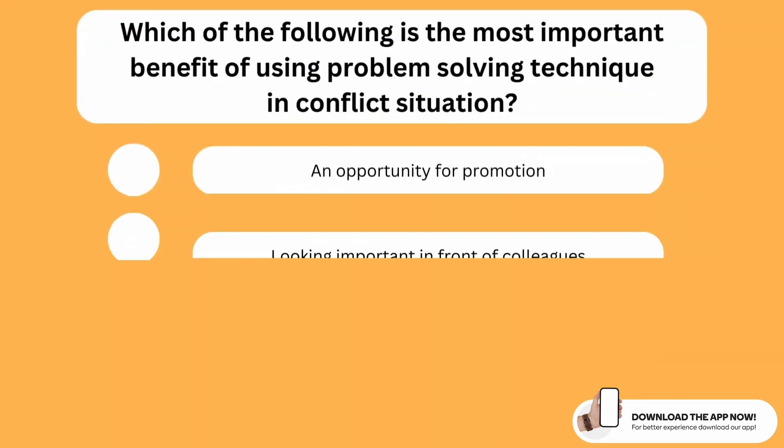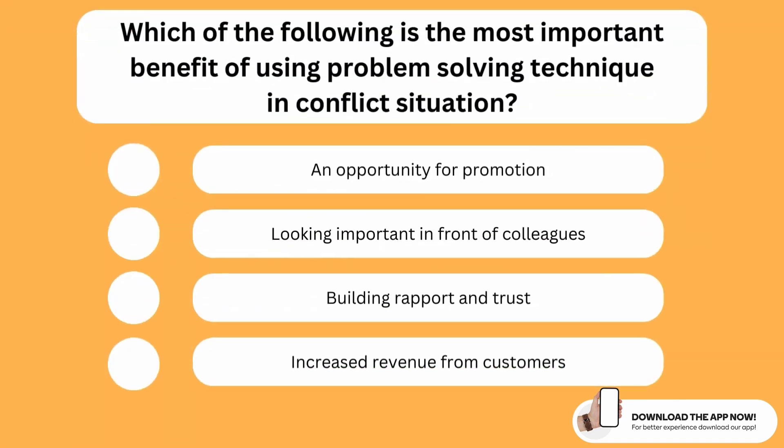Which of the following is the most important benefit of using a problem solving technique in a conflict situation? The correct option is the third one. The most important benefit of dealing with a conflict situation using a problem solving technique is that you build rapport and trust with the people around you. When using a problem solving technique, your only goal is to solve the problem and you act unbiased, which helps you build trust with people.